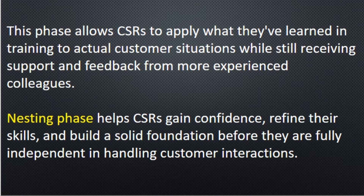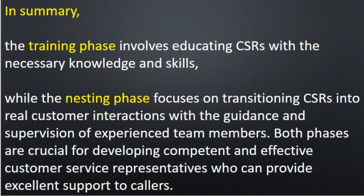In summary, the training phase involves educating CSRs with the necessary knowledge and skills, while the nesting phase focuses on easing CSRs into real customer interactions with the guidance and supervision of experienced team members. Both phases are crucial for developing competent and effective customer service representatives who can provide excellent support.